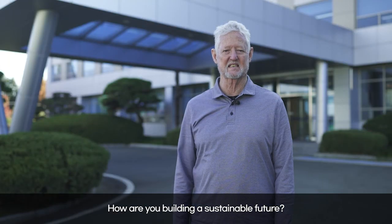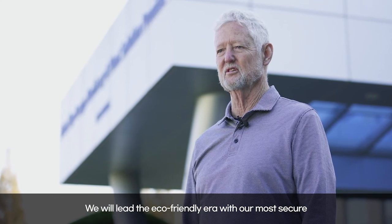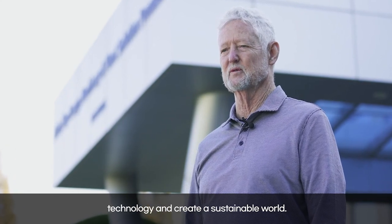How are you building a sustainable future? We will lead the eco-friendly era with our most secure technology and create a sustainable world.